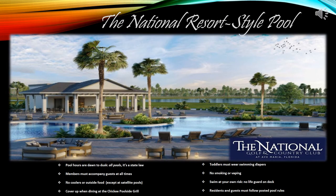The resort-style pool has a few rules as follows. You are only allowed to swim in the water from dawn to dusk, but you are allowed to use the pool deck at any time. Members must accompany their guests at all times. There are no coolers or outside food allowed on the pool deck, as you will receive phenomenal first-class service all the way around the deck. Cover up when entering the dining grill location. No saving chairs. Toddlers must wear a swimming diaper at all times. No smoking or vaping. Residents and guests must follow all posted rules at all times.